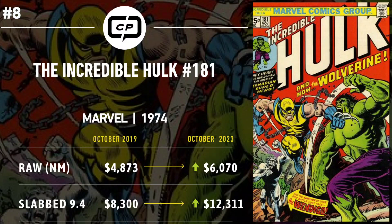Number 8 is Incredible Hulk #181. Back in 2019 this book was always popular as the first appearance of Wolverine, but it hadn't seen anything yet. It had been creeping up for years, seeing high sales of $4,800-plus for near-mint raw copies and $8,300 for CGC 9.4. Then COVID hit — folks got money and the comic industry went haywire. This book went absolutely bonkers and has maintained that momentum, especially with the confirmation of Hugh Jackman's appearance in Deadpool. It's currently trending over $6,000 for a near-mint raw copy and $12,311 for a CGC 9.4 — a boost across the board.